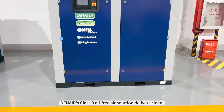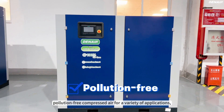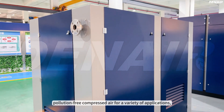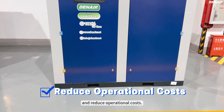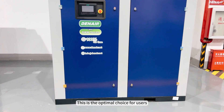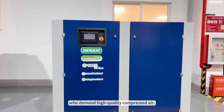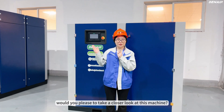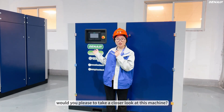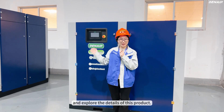Denar's class zero oil-free air solution delivers clean, pollution-free compressed air for a variety of applications, helping businesses enhance product quality and reduce operational costs. This is the optimal choice for users who demand high-quality compressed air. Now, would you please take a closer look at this machine? Let's follow the camera and explore the details of this product.